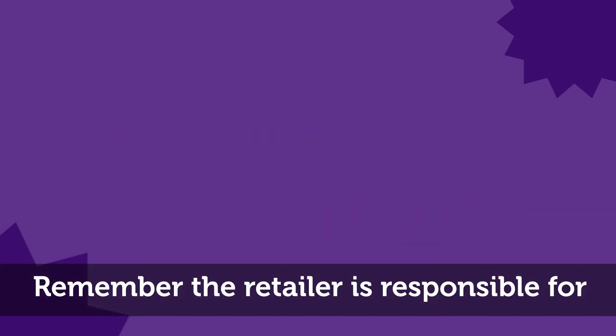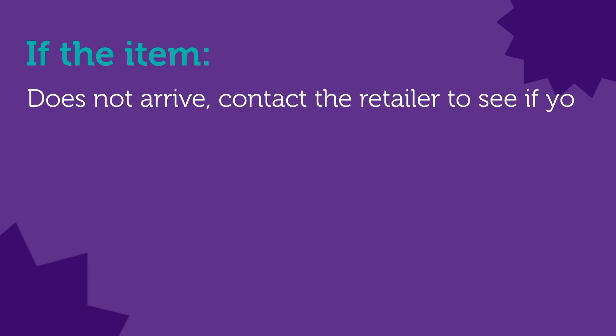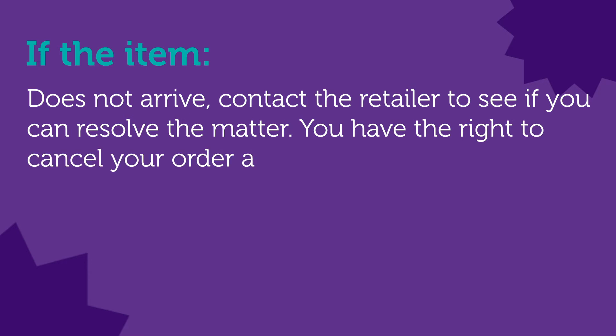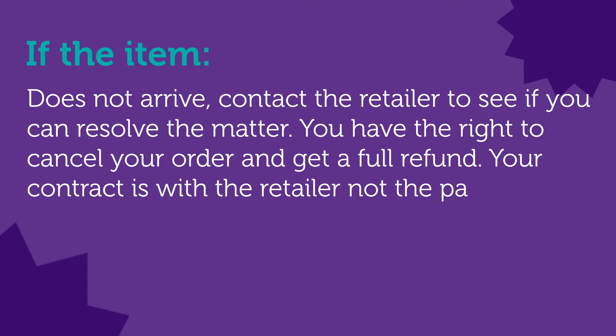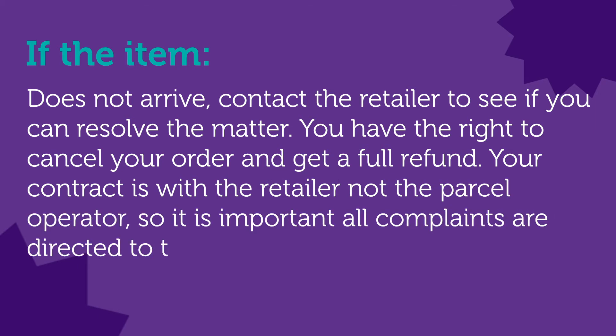Remember, the retailer is responsible for the condition of the goods until you receive them. If the item does not arrive, contact the retailer to see if you can resolve the matter. You have the right to cancel your order and get a full refund. Your contract is with the retailer, not the parcel operator, so it is important all complaints are directed to them.